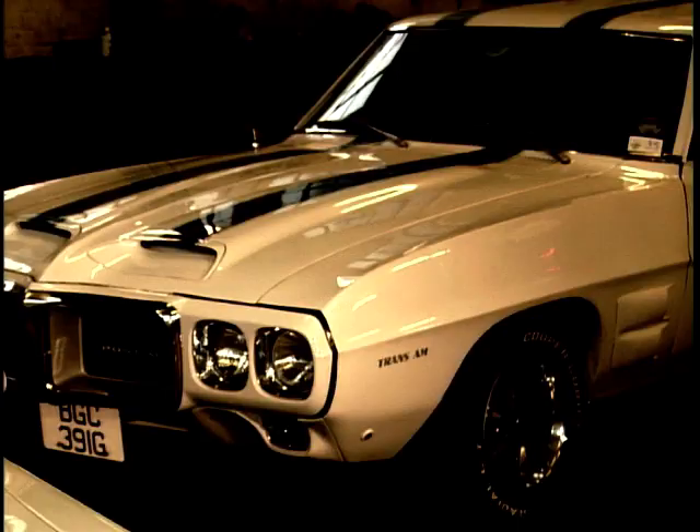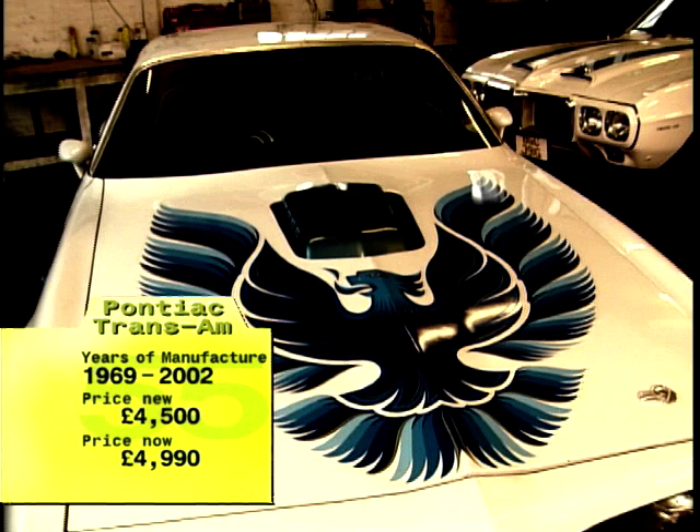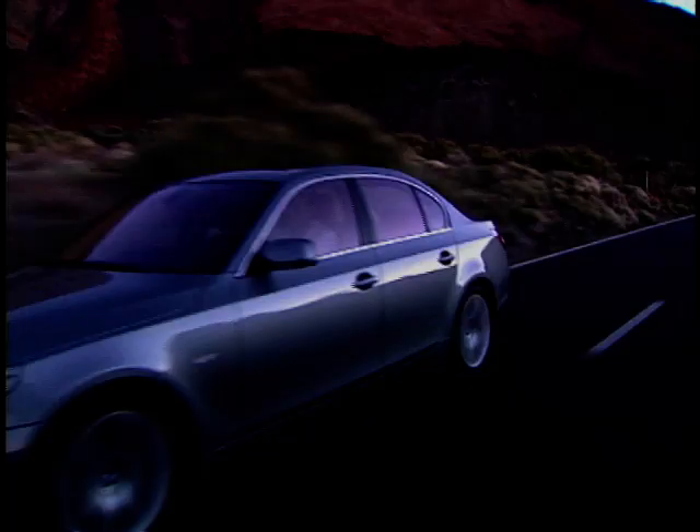What will always make the Pontiac Trans Am so popular is its screen presence and its screaming chicken emblem. Forget its rivals — this car exudes aggressiveness and power.